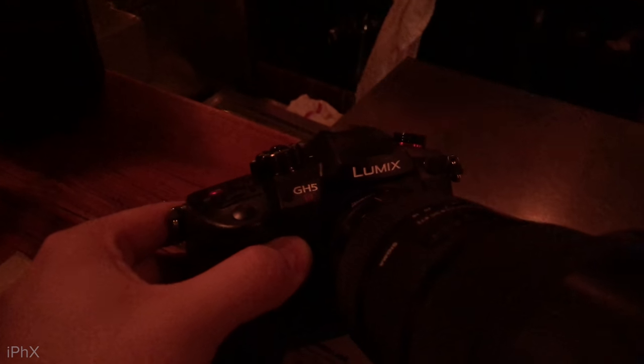In rec709 at f2.8 and 3200 ISO, you can see how much cleaner the GH5S is. Even though the GH5 is still usable at 3200, bumping up to 6400, in my opinion the GH5 is no longer usable — we have a lot of noise and color shift — where the GH5S is clean. As Jordan mentioned, there is no point shooting at 12800 on the GH5, where the GH5S is still usable.